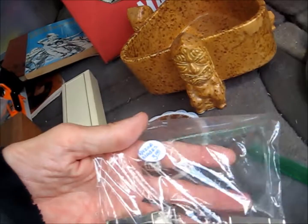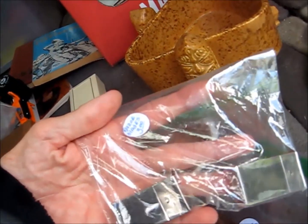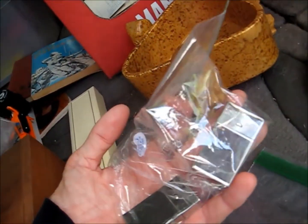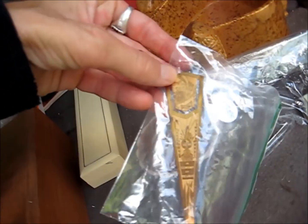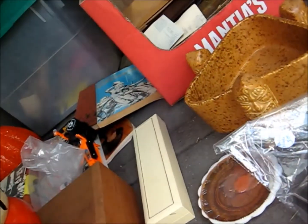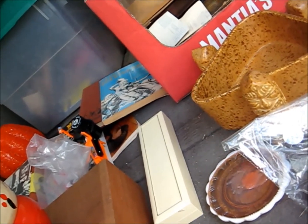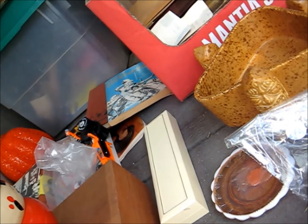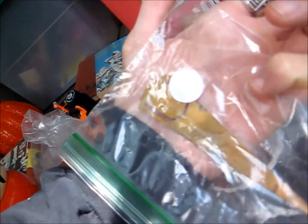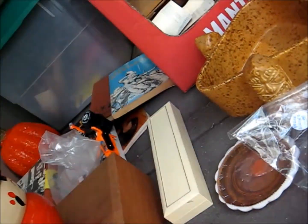I paid $3 for these Gillette blade things with a pair. I shouldn't lose any money on them. This bookmark was kind of cool for $3.00 — it's a 1933 Chicago World's Fair, 1833, A Century of Progress. I don't think it has any maker name on it, but it's kind of cool.